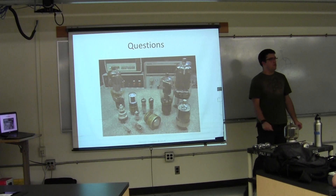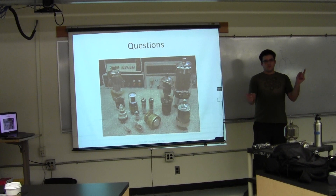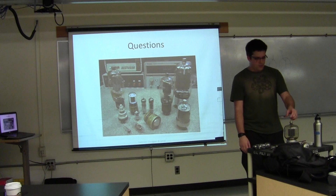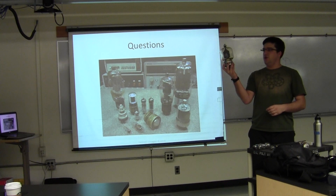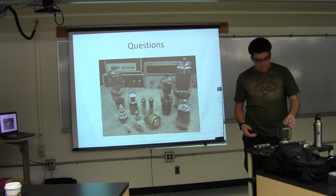Any other questions? Cool, so thanks for your time. If you want to come up and look at any of these in detail — this is a three-kilowatt tube right here — they'll be here and then we're going to migrate to where we're headed. Thank you.